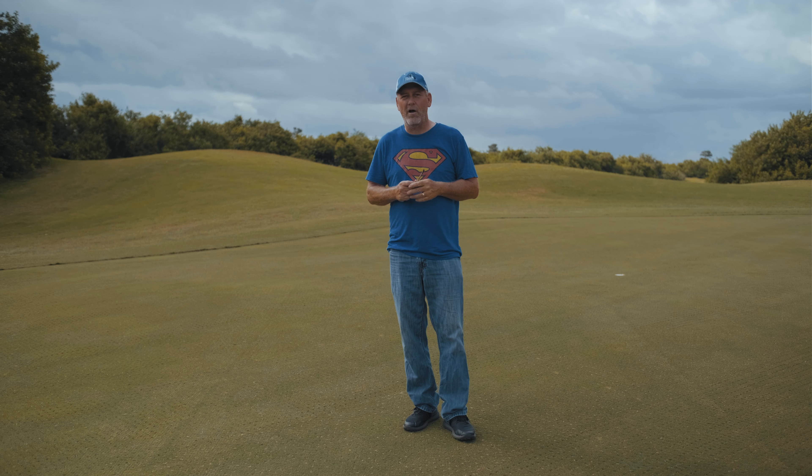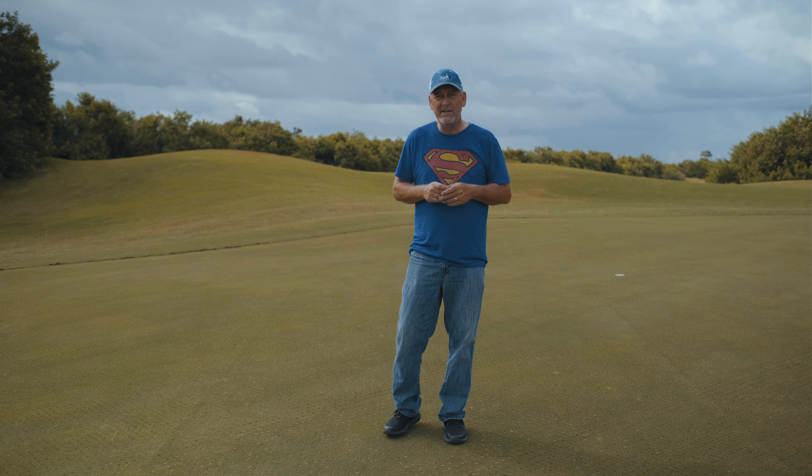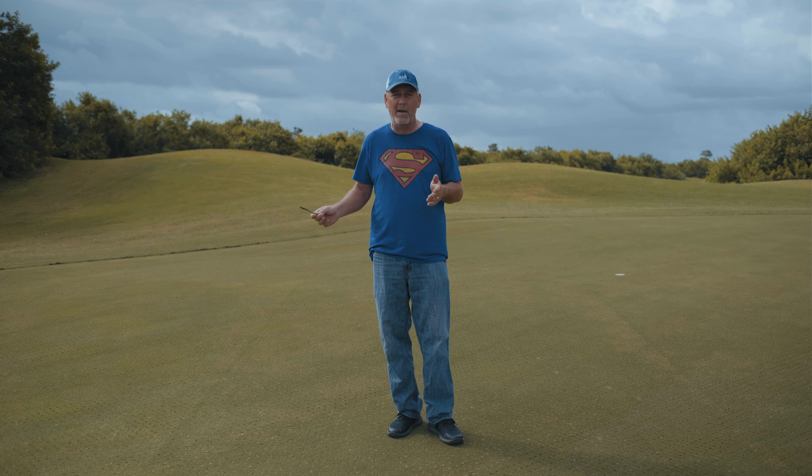Hello everyone, this is Mike Jurgen with Golf Brevard. We're doing another one of our podcasts to inform you on what's happening at the two properties — Spencer Holland and the Habitat. We're at the Habitat today.